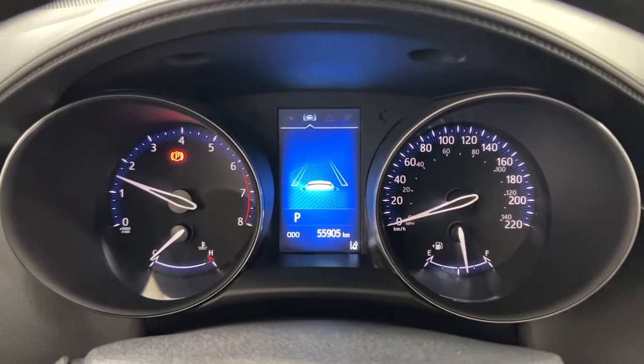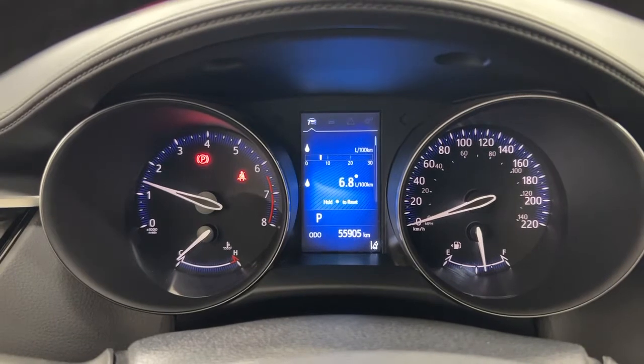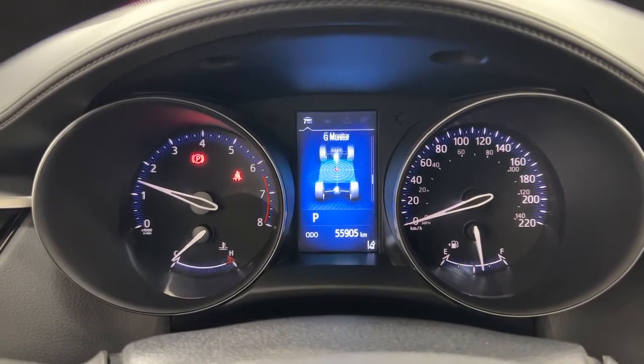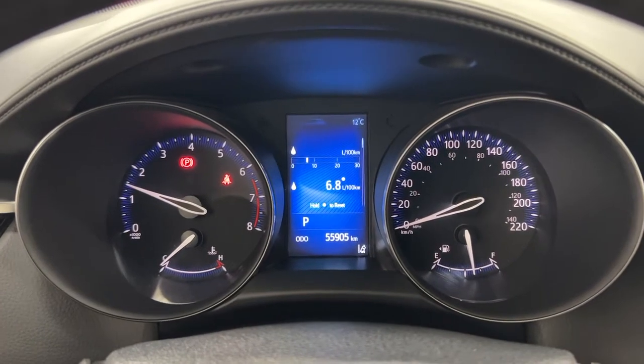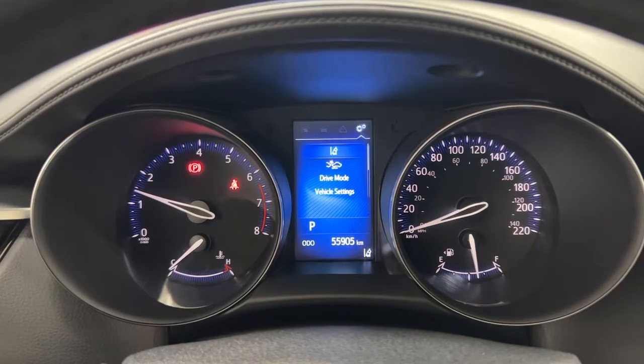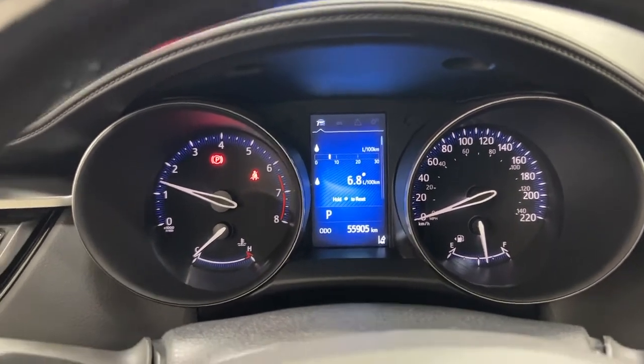Taking a closer look, you have your Lane Departure Alert, and you can also go through and view your fuel economy, distance to empty, digital speedometer, and an exterior temperature gauge located in the right-hand corner. You can also go through the messages and settings menu to personalize a couple of options for yourself.